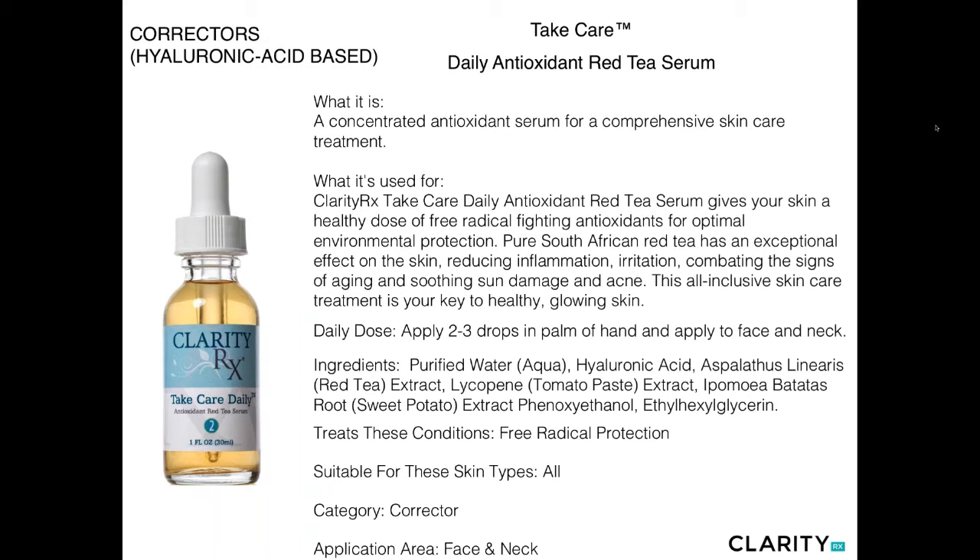Let's talk about the hyaluronic acid-based serum correctors. These are unique to ClarityRx in that all serum-based correctors start with our plant-based hyaluronic acid. We do this because we want to improve the skin's ability to absorb the performing ingredients by making sure the skin is well hydrated first. The first one is Take Care — our version of a vitamin C serum, based on red tea rather than L-ascorbic acid, which is typically used in the industry.